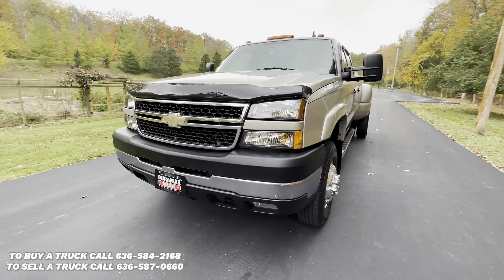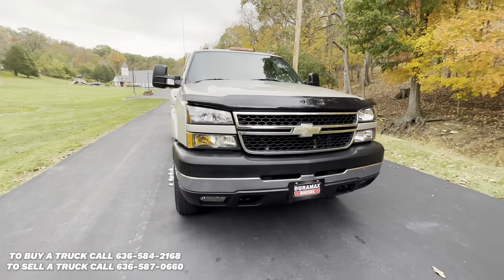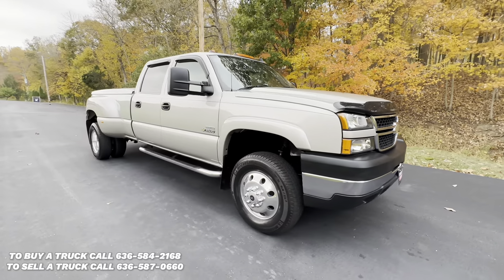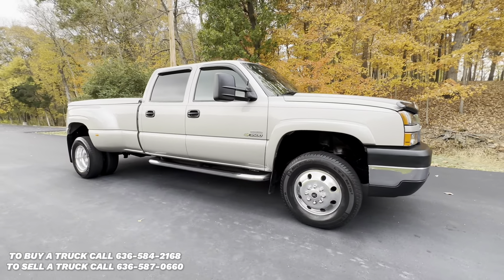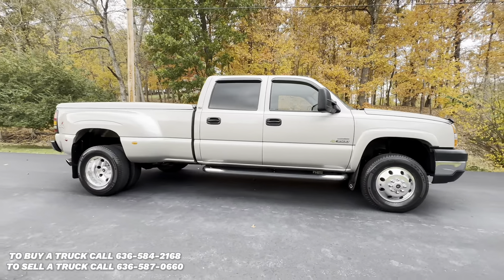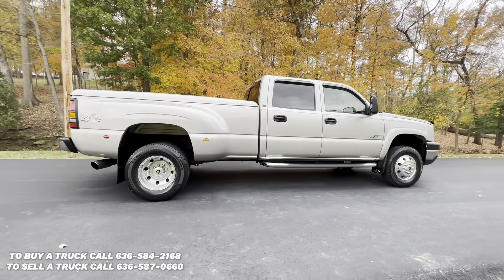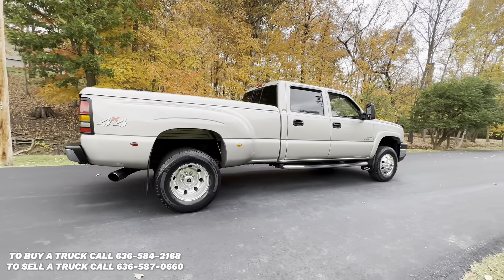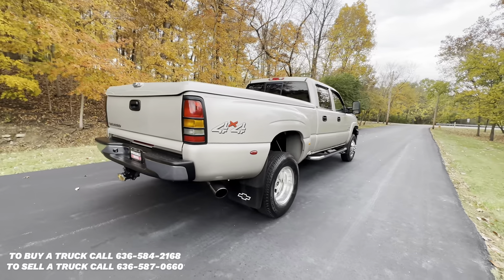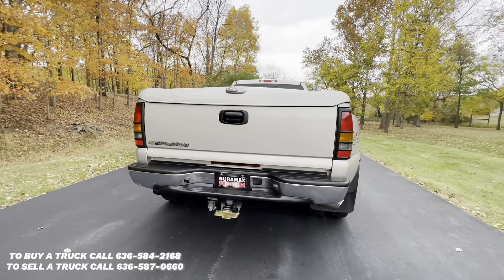Up for sale is our 2007 Chevy Silverado 3500 with an LBZ Duramax, a six-speed Allison transmission, and just 58,000 miles. This truck is in excellent condition inside and out, top to bottom, and if you would like to discuss purchasing, contact Anthony at 636-584-2168.